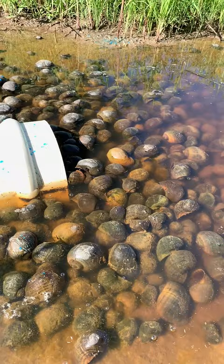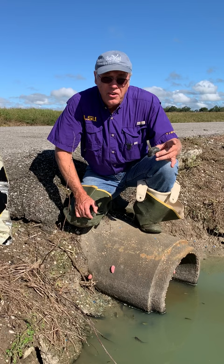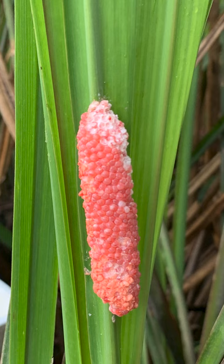You'll see them sometimes in roadside ditches. You can tell that they're there not so much by the adult snails but by the pink egg masses that you see on the culverts and on vegetation.